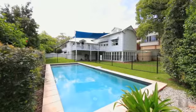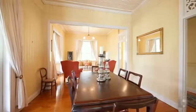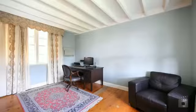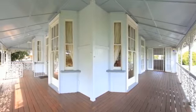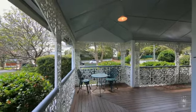Boasting an east-facing position in a quiet street, this home is rich with period finishes such as timber floorboards, pressed metal ceilings, full-length bay windows and intricate ironwork. The wraparound veranda frames the eastern corner and looks out to the well-established gardens.